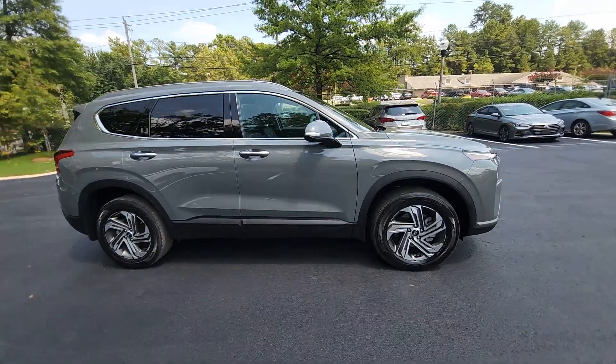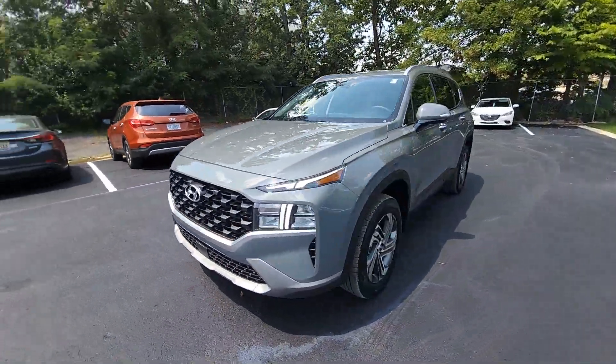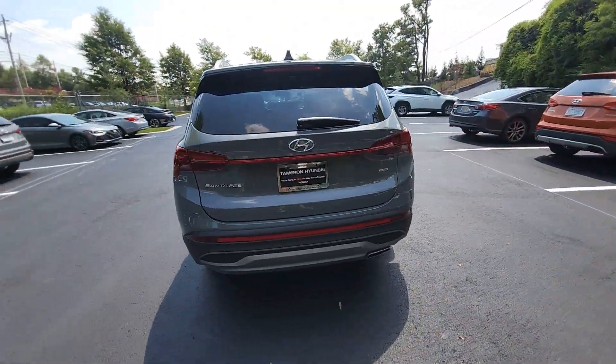Enjoy the view of this 2023 Hyundai Santa Fe. With less than 5,000 miles on the odometer, this vehicle stands out from the rest. Handsome and versatile, this Santa Fe brings ease and comfort to your busy lifestyle.